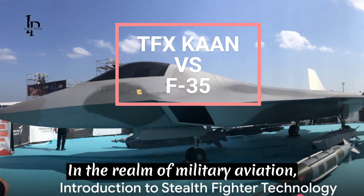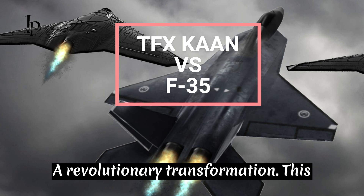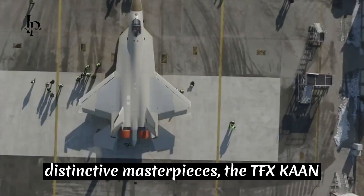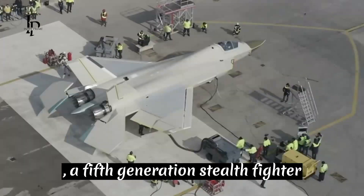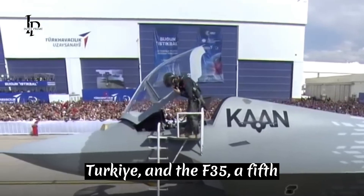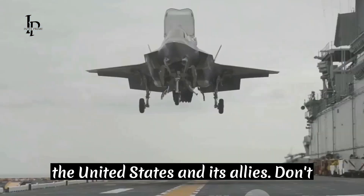In the realm of military aviation, stealth fighter technology has undergone a revolutionary transformation. This evolution has given birth to two distinctive masterpieces: the TFX Kaan, a fifth-generation stealth fighter hailing from the technological prowess of Turkey, and the F-35, a fifth-generation stealth fighter developed by the United States and its allies.